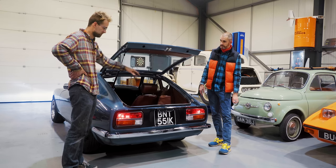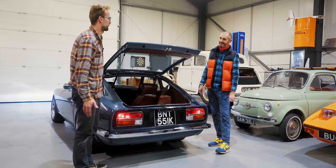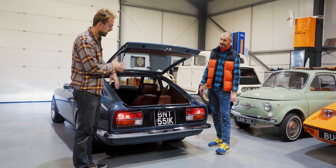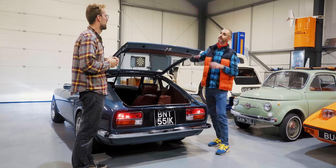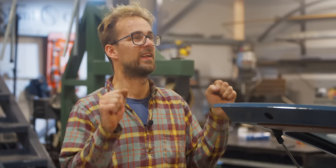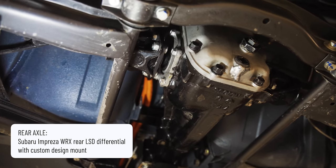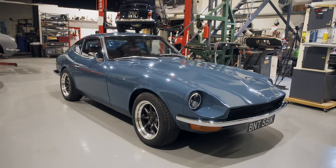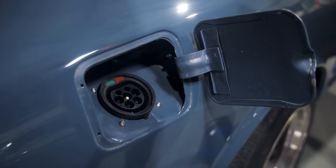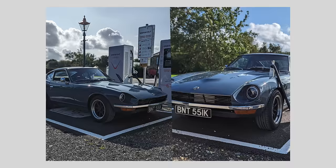Underneath, they've redesigned the diff mount about five times because they kept breaking them — the torque generates enormous upward force on the nose of the diff, like how drag cars wheelie. The current mount seems to be holding up. They're running a Subaru Impreza rear diff with a 3.54 ratio and 15-inch rims. The old petrol filler flap now houses the Type 2 charge port for 7kW home wall box charging, and the CCS rapid charge port above it for fast charging.